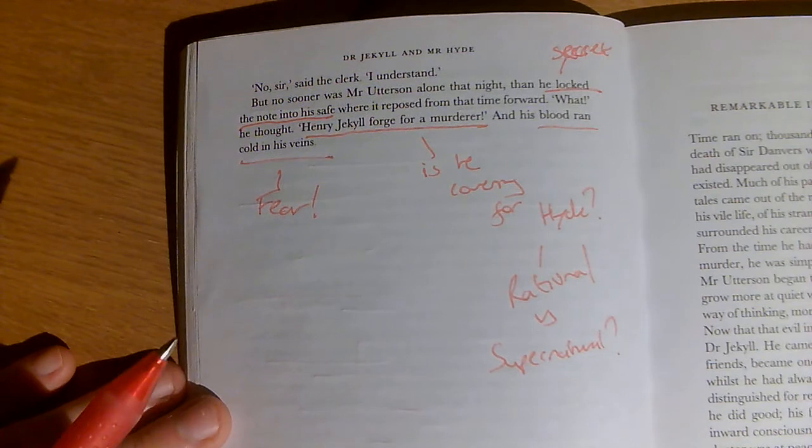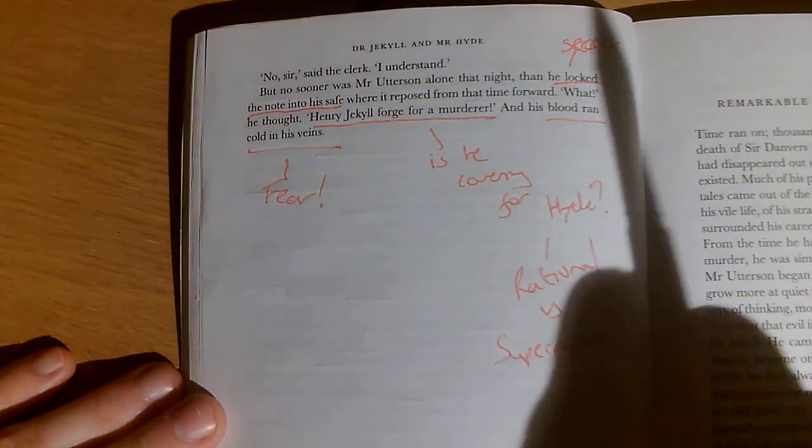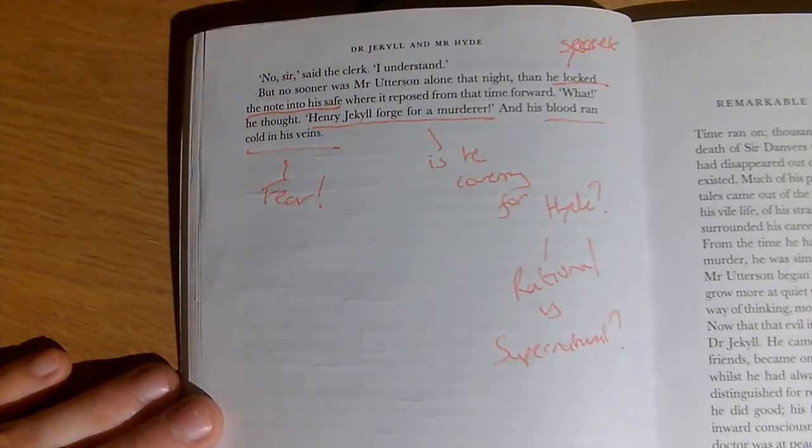Anyway, that's the end of the Chapter 5 annotation. It took a bit longer than I thought, but hopefully that's really helpful. Back to the one and only Live Mr Owen.